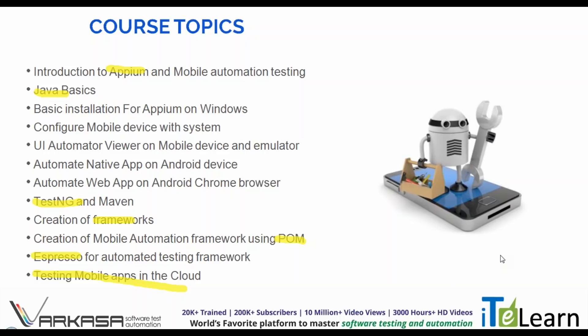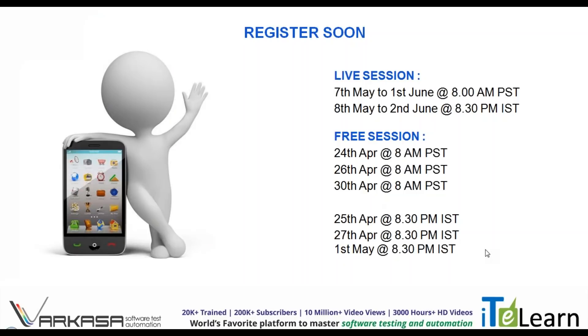So if you want to become a legend in automation, then definitely this is the right place for you. Don't miss out on the opportunity — do register for the batch soon. We have the live session starting on 7th May, and prior to that, demo sessions are available on 24th, 26th, and 30th April. Meet you all at the session. Thank you.